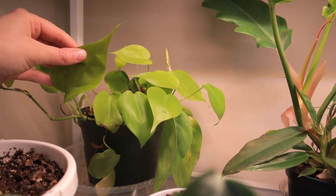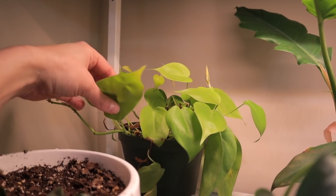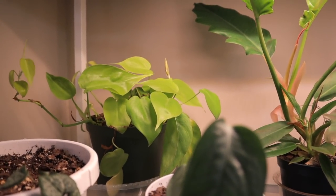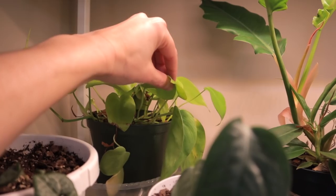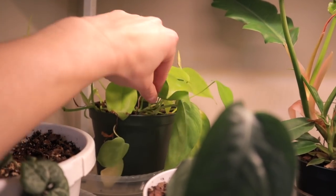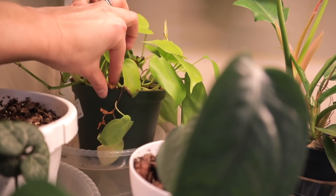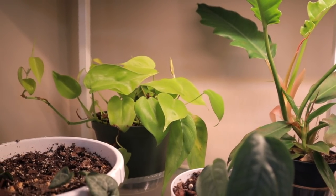Back here I have a lemon lime philodendron, or cordatum heteraceum — they have so many names. This is the more neon type and I love the heart-shaped leaves. It has not done well for me — it's one of the rare philodendrons that hasn't done well — but since moving and putting it here it is doing better, and as you can see all this is new growth. I think a lot has to do with the soil, because it's hard for it to retain any water. I'm an underwaterer, so I think it's just thirsty all the time. I'll repot it in the spring.